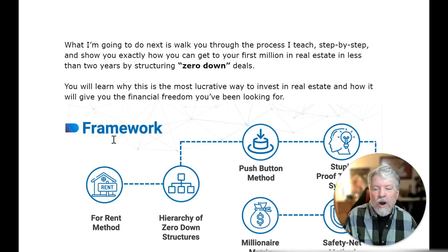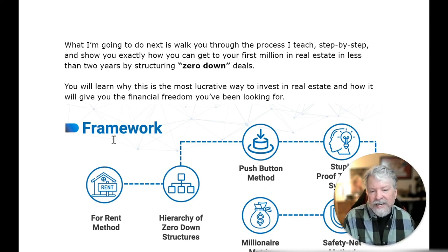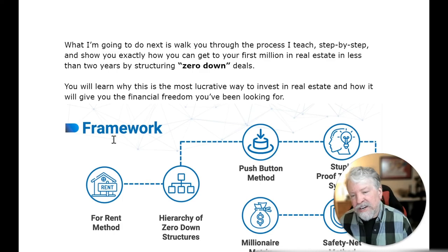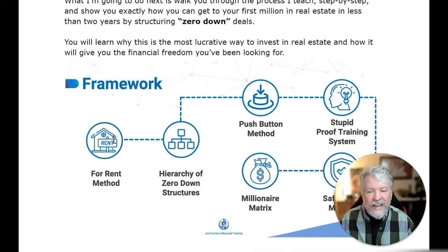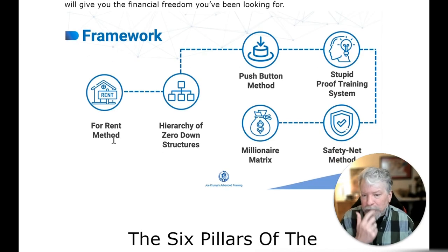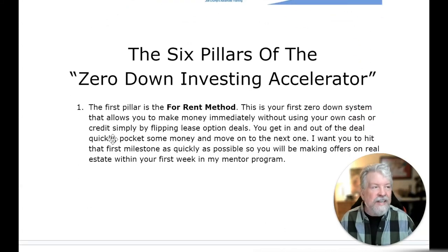That's where I come in and implement the zero-down investing accelerator with you. What I'm going to do next is walk you through the process I teach, step by step, and show you exactly how you can get your first million in real estate in less than two years by structuring zero-down deals. You'll learn why this is the most lucrative way to invest in real estate and how it'll give you the financial freedom you've been looking for. These are the frameworks — the six pillars of the zero-down investing accelerator.